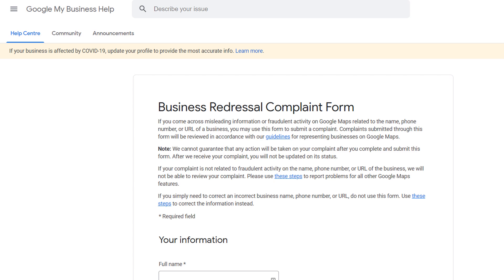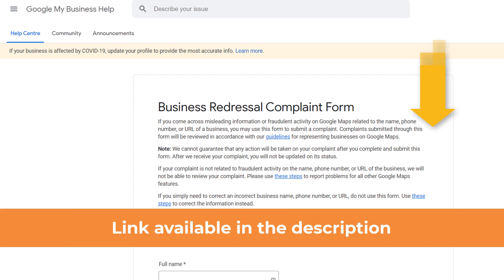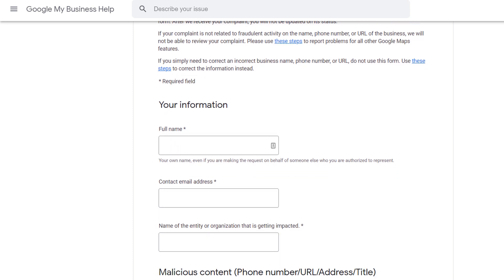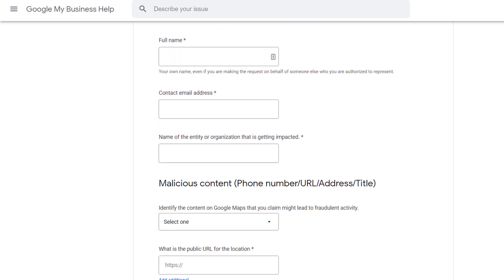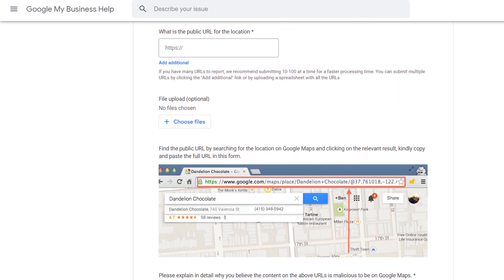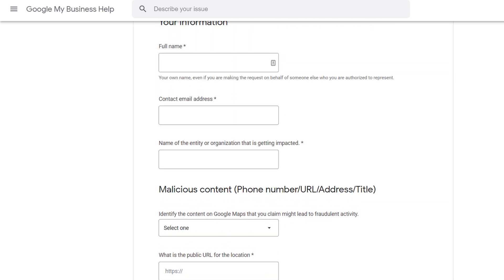If your suggested edits have been pending for too long, or if a business keeps reverting its name back and stuffing it with keywords, you'll need to step up your war against the spammers up a notch. To do this, use the Google Redressal Form — you can find the link in the description below. This form has been specifically designed to help Google clamp down on businesses who are misleading customers with wrong information or acting fraudulently on Google Maps.